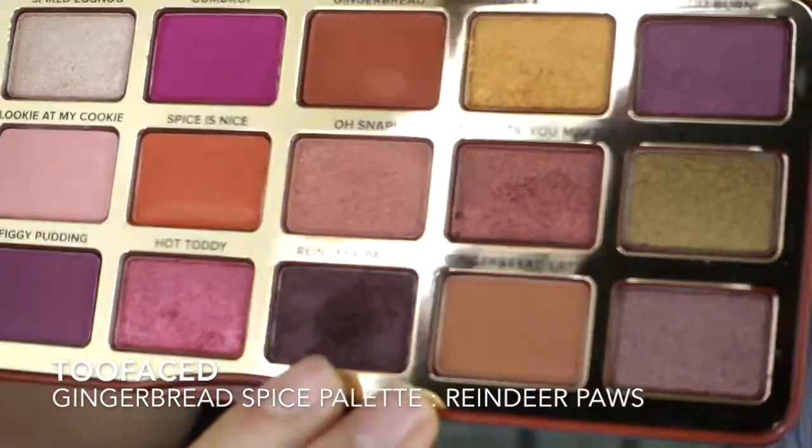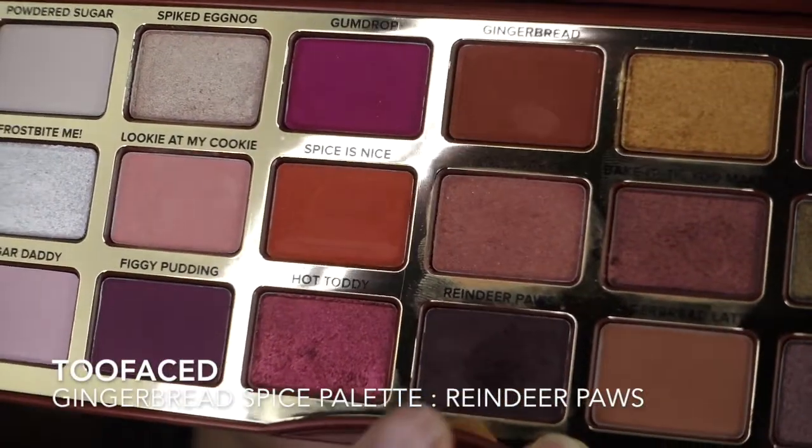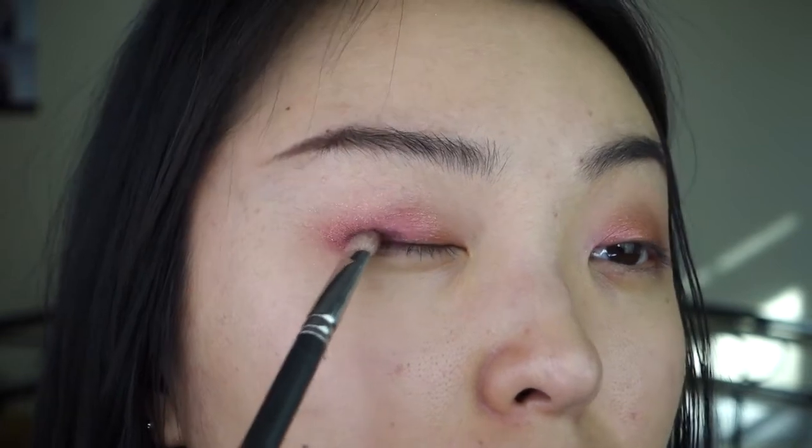Now I'm going in with Reindeer Paws. This is a dark brown color and I'm pretty much lining my eyes with it.